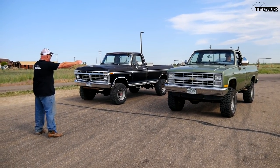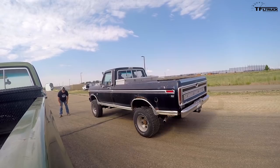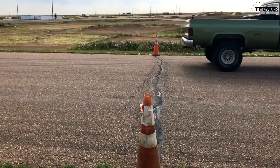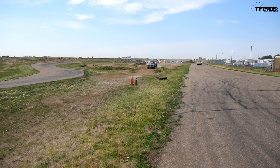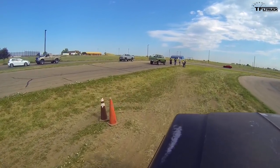Here we go. Okay, big green. Oh, it's gonna be close. Big green took me! Yes! At least a truck length. Obviously, when you put 15k into the truck, it helps. You are the winner. Tommy gets to race the loser. Yeah, you basically get to go again.